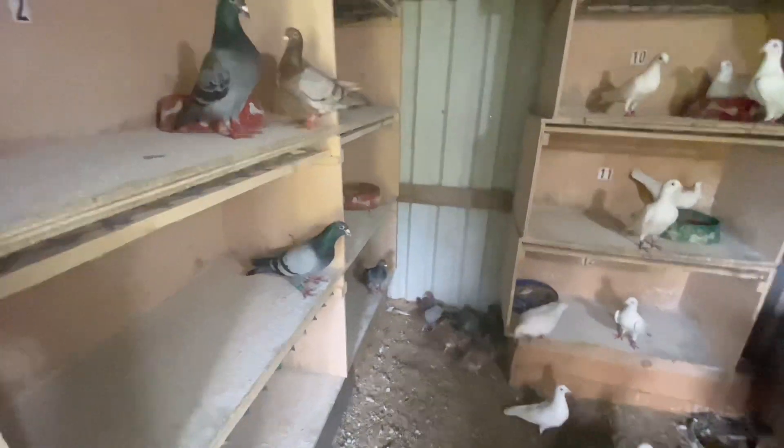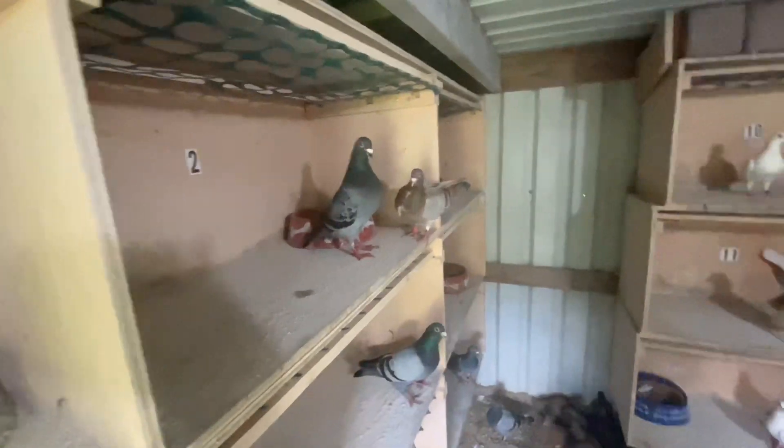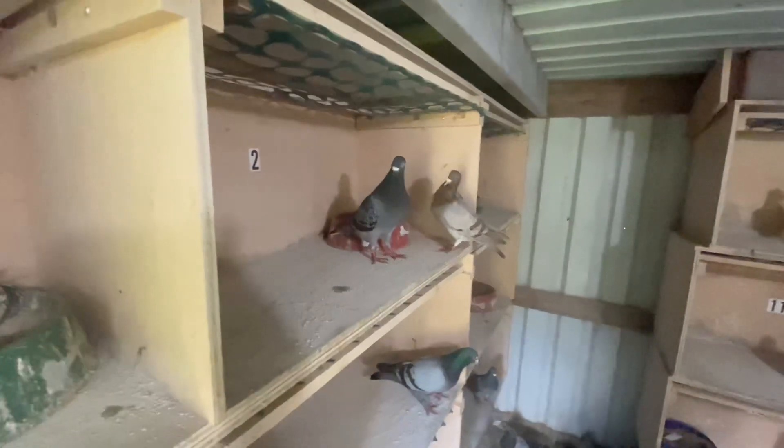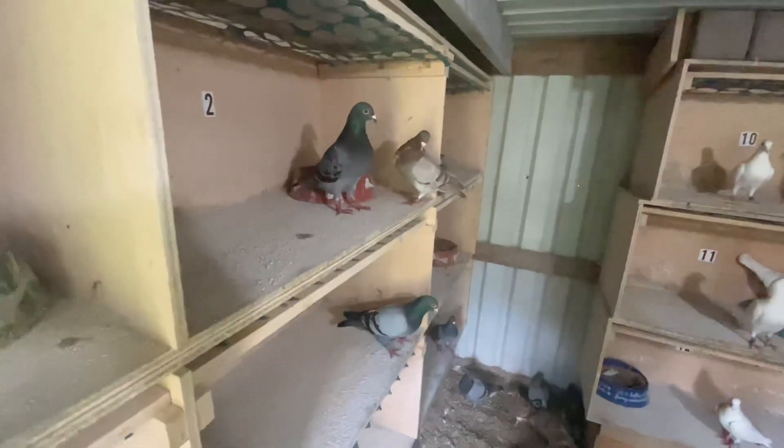They're on the floor here, starting to chase each other. But I won't let them have another round. If they have some more eggs that's fine, but they won't hatch them.